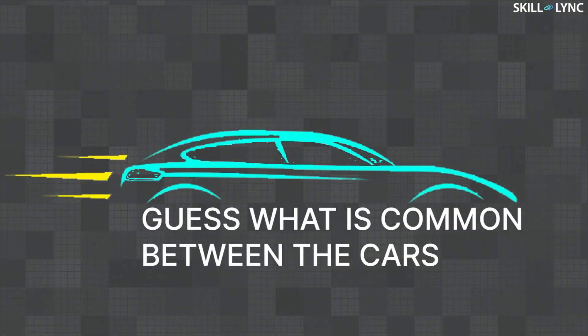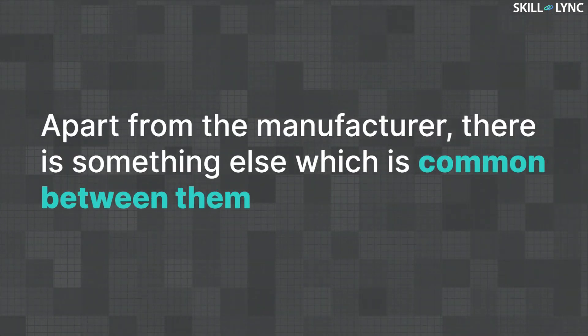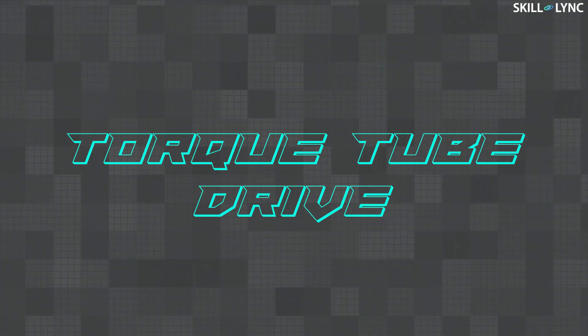You guys will have to guess what is common between them in the comments section below. Apart from the manufacturer, there is something else which is common between them. If you haven't guessed, the common thing between these cars is the torque tube drive.